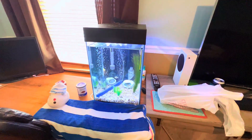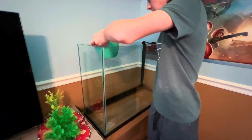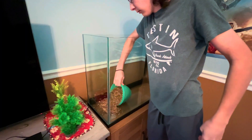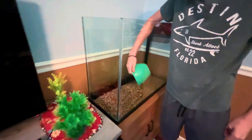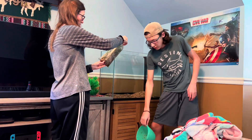We're fixing to move this water to this tank. We finally decided on some rocks, and we've got a lot of water to put in here. We've got some live plants we're going to start in here.